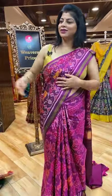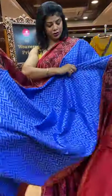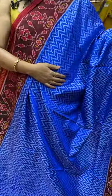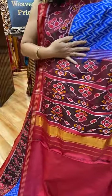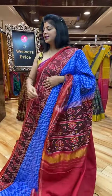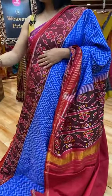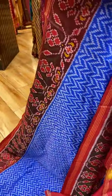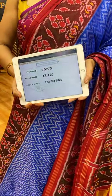Next saree — lovely blue and maroon. Double ikat. Zigzag design. Border is contrast with florals and lines. Pallu contrast with florals borders. And the blouse contrasts plain with border. Pricing and details: 17,120. BED773 is the saree code.